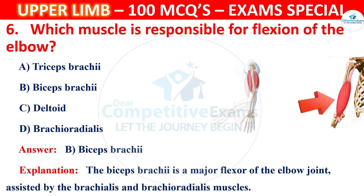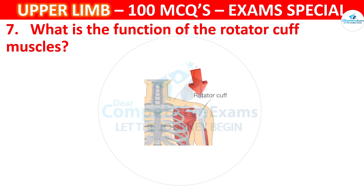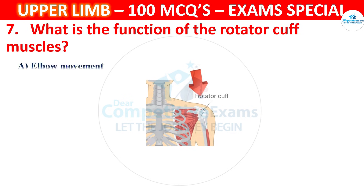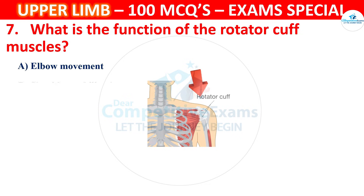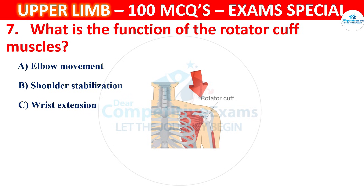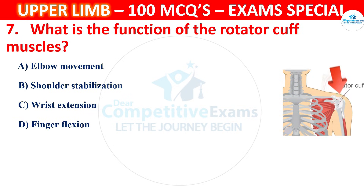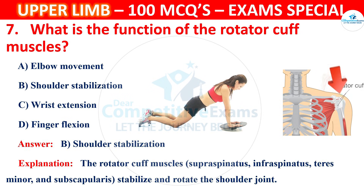Question 7. What is the function of the rotator cuff muscles? The muscles are Supraspinatus, Infraspinatus, Teres Minor and Subscapularis. Their function is to stabilize and rotate the shoulder joint.